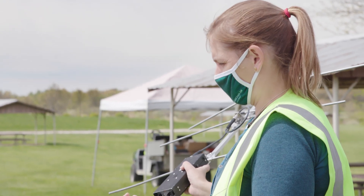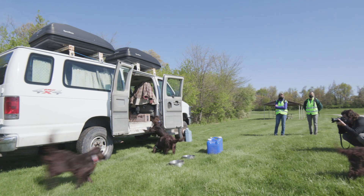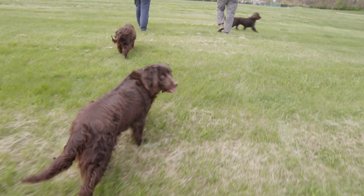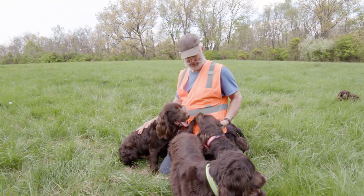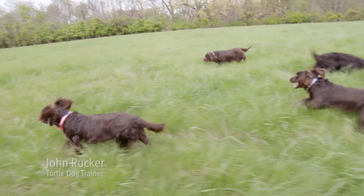Every year we do annual health assessments of our turtles. We spread out in a line and just walk the woods, looking for the turtles — and you walk and walk and walk because they hide, and they're good at hiding. There's just so much error in humans looking, but turtle dogs, their noses are better than ours. John's dogs are trained on turtles and we've seen them find a lot of turtles.